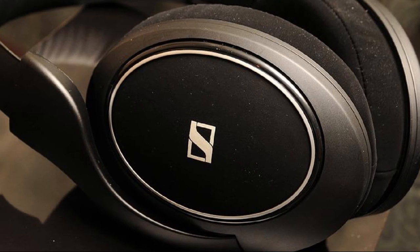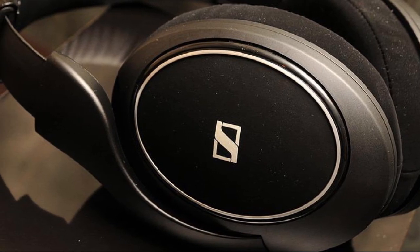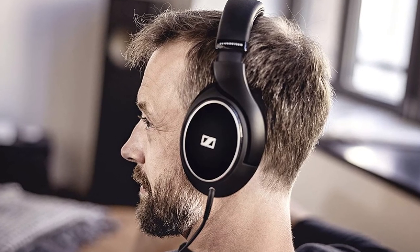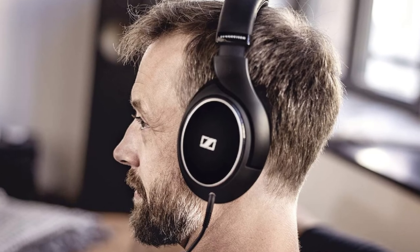With great build quality, comfortable pads, and made by a major company with over 70 years' worth of experience in this game, these headphones are setting a high bar for headphone quality standards.